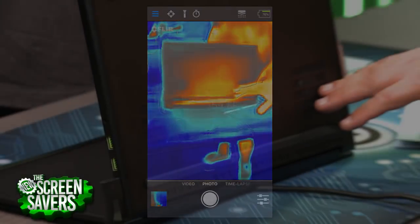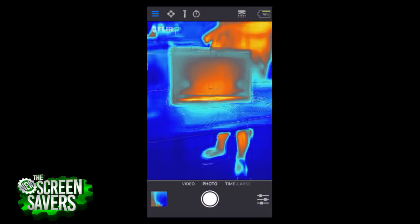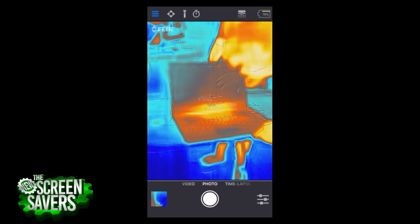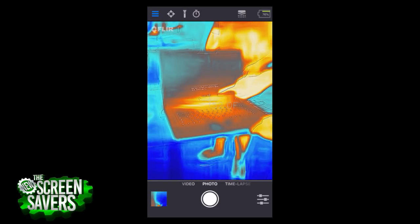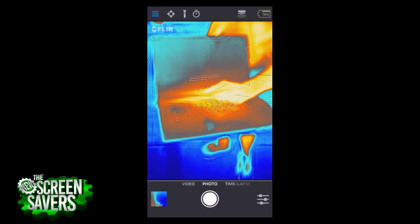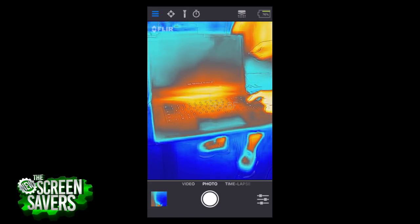It appears edge-lit from the bottom. When you look at it with the FLIR you can tell on the screen itself — the main glow. The fact that this is completely glowing all the way around — now the keyboard's starting too. You can kind of see it right there — that's probably edge-lit along the bottom, reflected to make the whole screen light up.